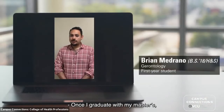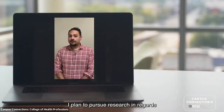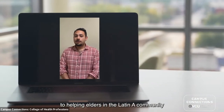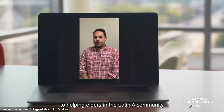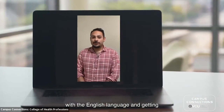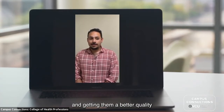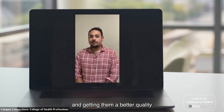Once I graduate with my master's, I plan to pursue research in regards to helping elders in the Latin community, or elders who experience difficulty with the English language, and getting them any help that they need and a better quality of life in the United States.